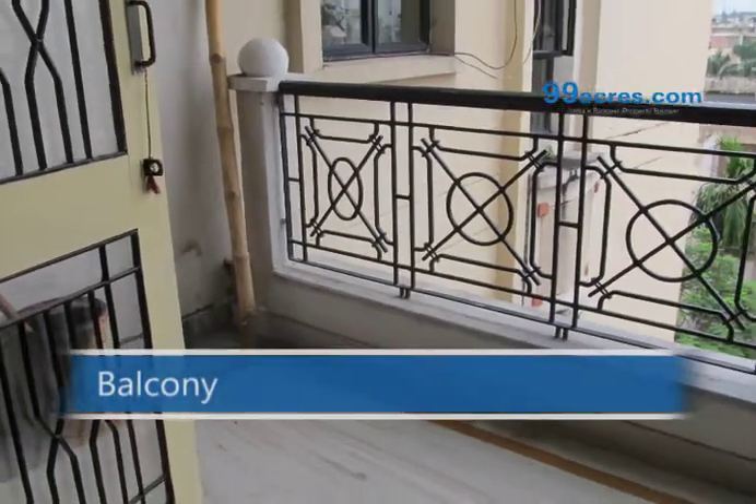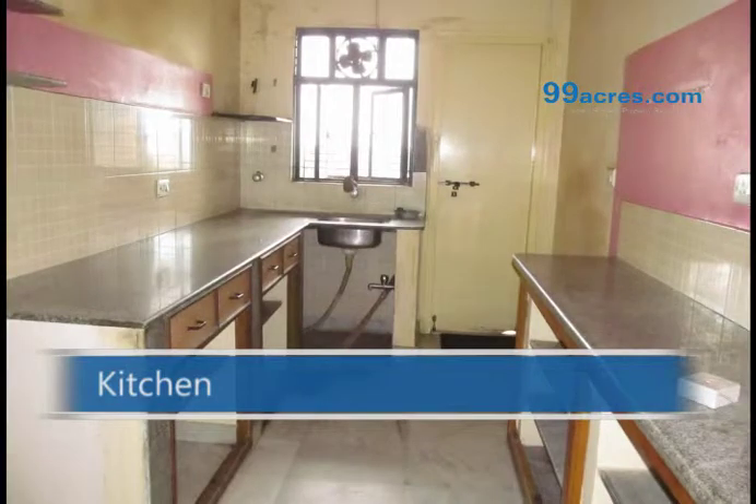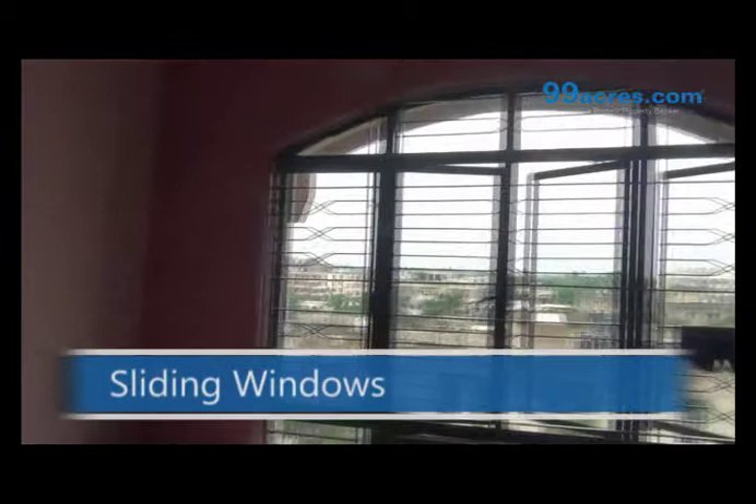The apartment has one balcony. The apartment has marble flooring. There are sliding windows.